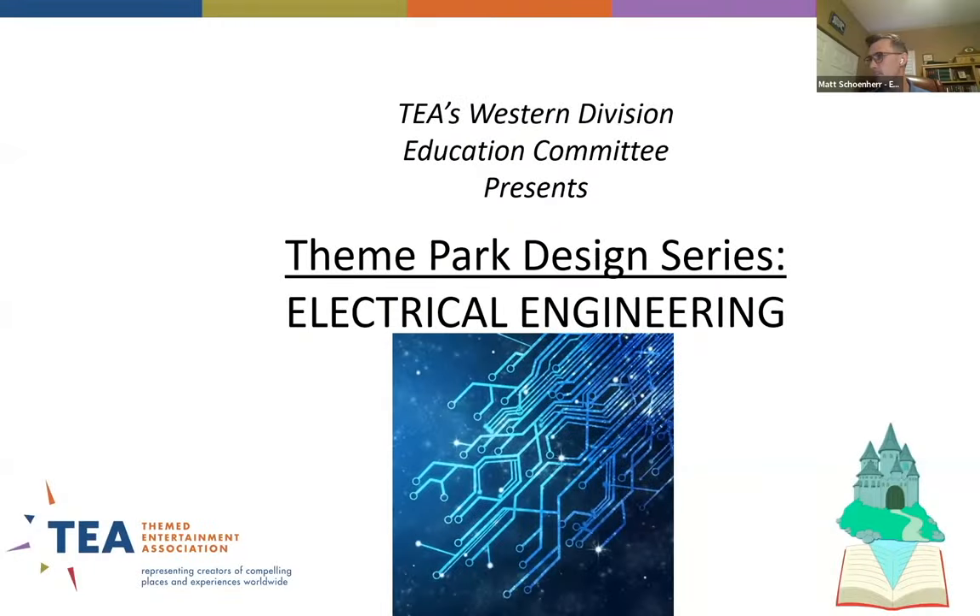Hello, everyone. I'm Walter Brennan from EXP, and welcome back to the TEA's theme park design series. Before we get started, we have a couple of housekeeping items. Number one, this session is being recorded. Number two, if you have any questions during the presentation, please jot them down in the chat window of your Zoom and we will get to those at the end. So let's go ahead and get started.